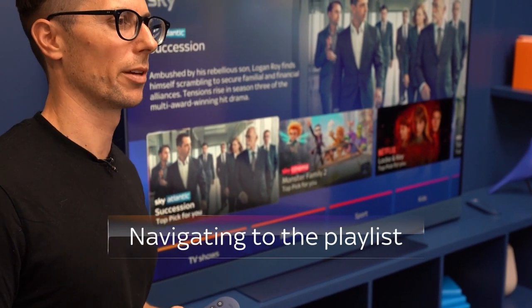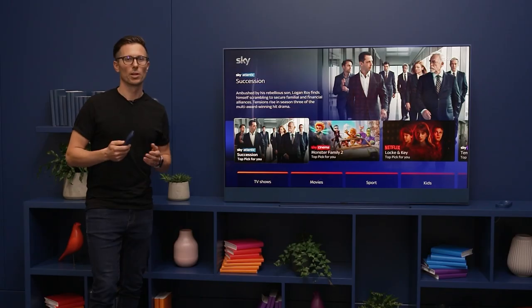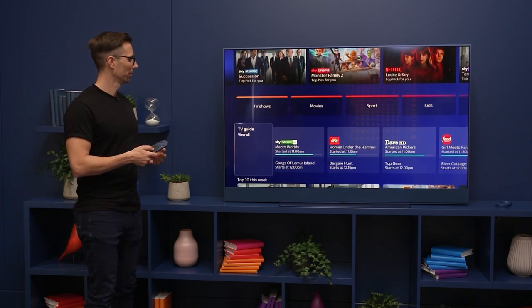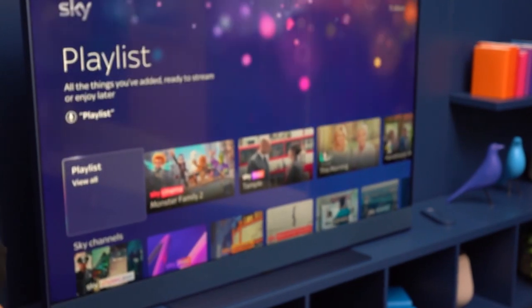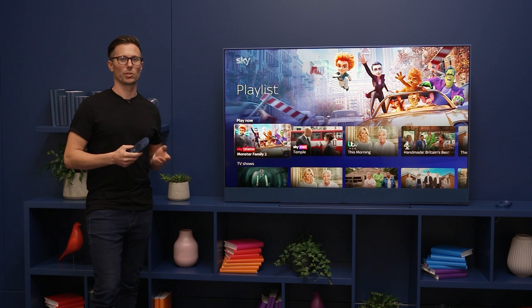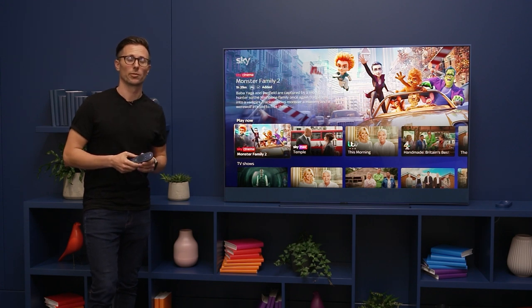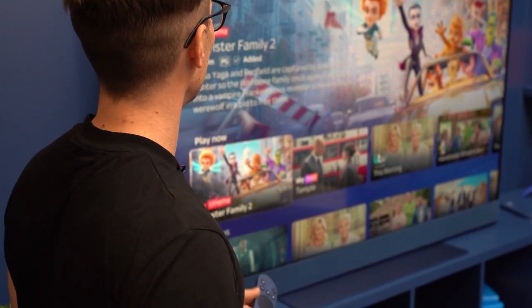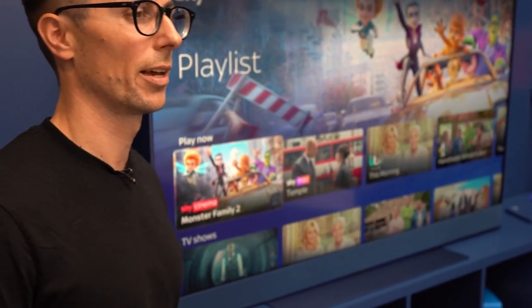So where do we go to find all the stuff that we've added? Well it's really simple. Start at the home page and just head down to the section called Playlist. Press select and you'll see everything that we've just added. Alternatively, you can use voice — just say, "Hello Sky, take me to Playlist," and it'll take you straight there.